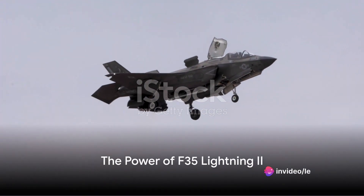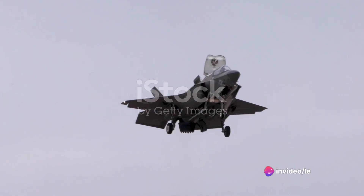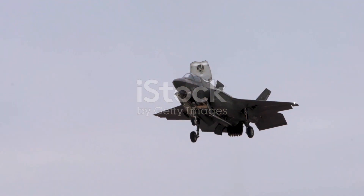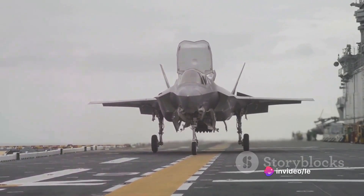Did you know that the F-35 Lightning II is capable of carrying and deploying nuclear bombs? That's a statement that can pique interest. This single-seat, single-engine, all-weather stealth multi-role fighter is much more than just a flying machine. It's a marvel of modern engineering, designed by the defense giant Lockheed Martin.